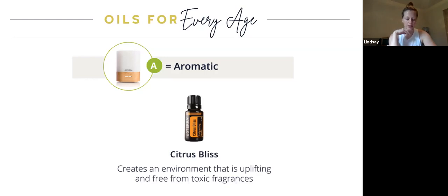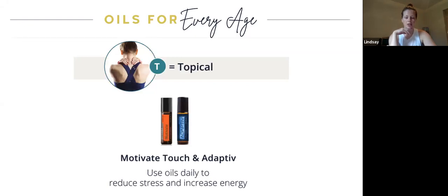Another way to use our oils at any age is topically. Pictured here we have the Motivate Touch and Adaptive rollers. As Tara mentioned, in the roller bottles the oils are pre-diluted with fractionated coconut oil, so you don't need to dilute them further. The Adaptive line also comes in capsule form or a bottle of oil you can diffuse — it's great for reducing feelings of stress or anxiety, which can be pretty high right now. Both of these oils can help reduce your stress and allow you to feel more energized.